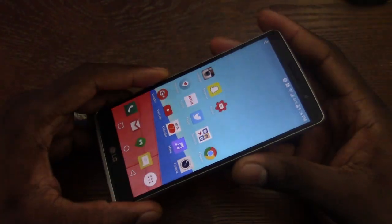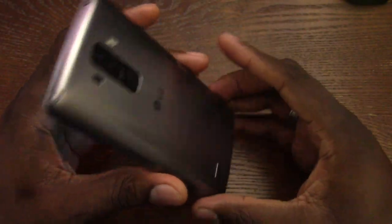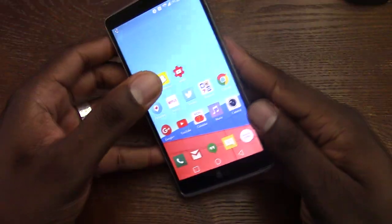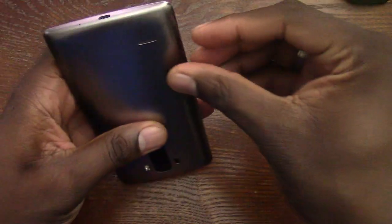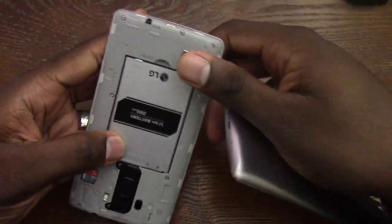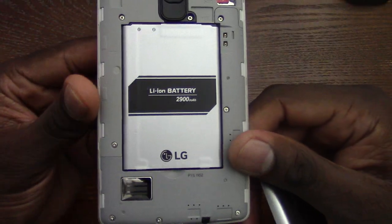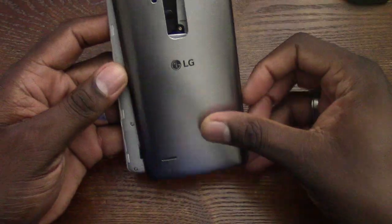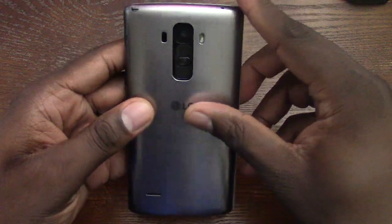I really like the build quality on this device. Absolutely nothing wrong with it. It has a removable battery — a 2,900 milliamp hour battery — that will last you throughout the day and then some. This thing should really get you through your day. It has an SD card, and speaker quality on here is great.